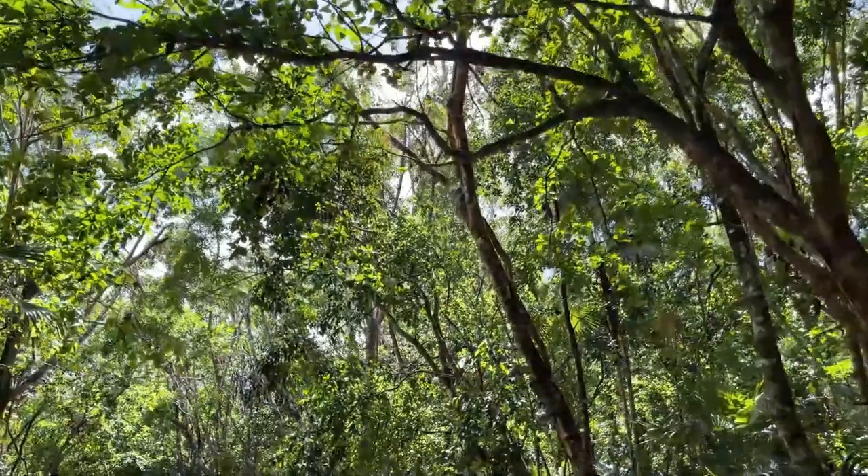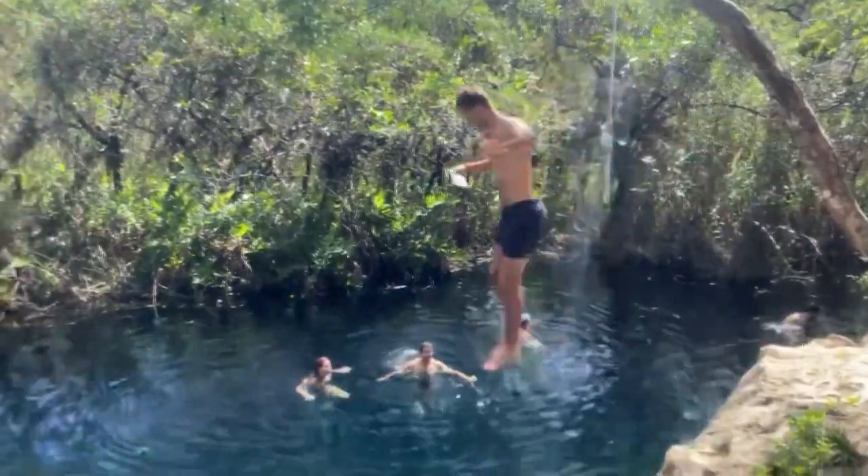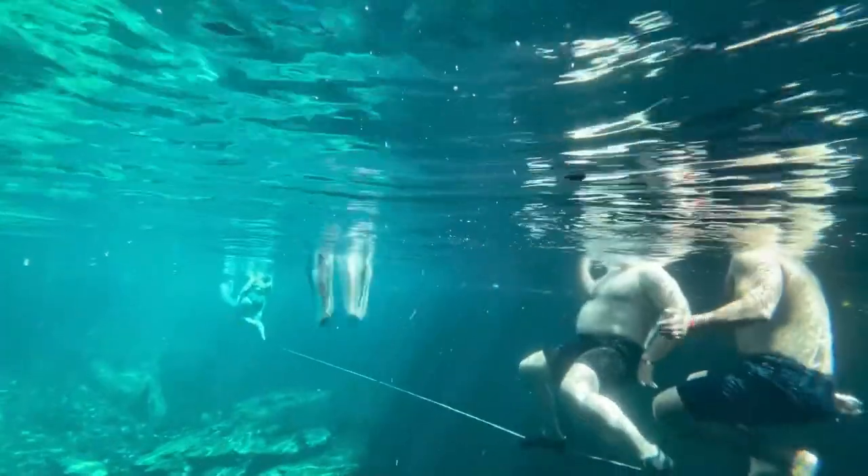For adventure, Cenote Escondido gets a 3 out of 5 — just above average. There's a little ledge to jump off of, though it's only about 6 to 8 feet — more of a fun, accessible jump than a big adrenaline moment. There are also some areas where you can swim in different directions, which adds to interactiveness and exploration. It's better than average but doesn't compare to some of the other cenotes on this list.